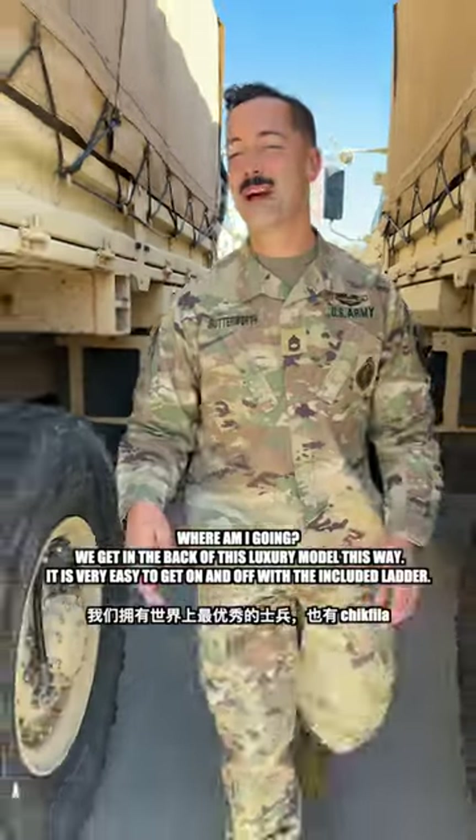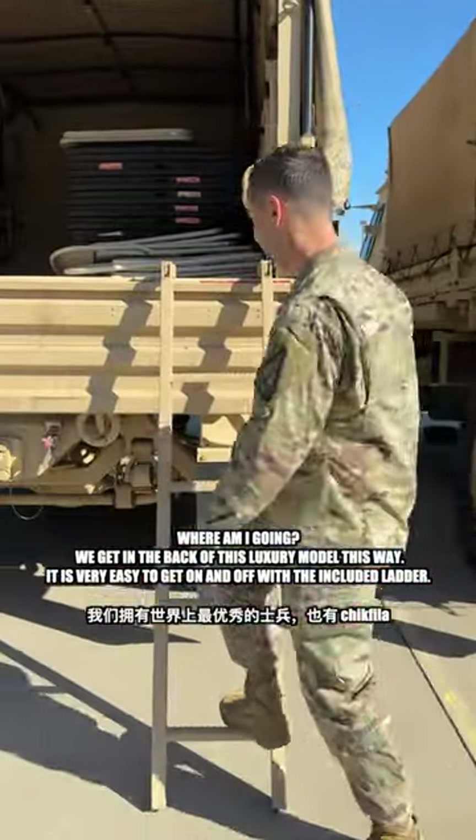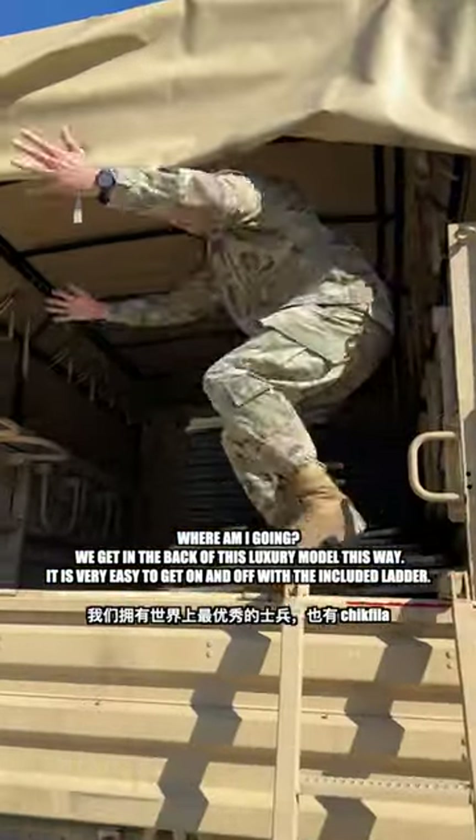Where am I going? We get in the back of this luxury model this way. It is very easy to get on and off with the included ladder. So luxurious.